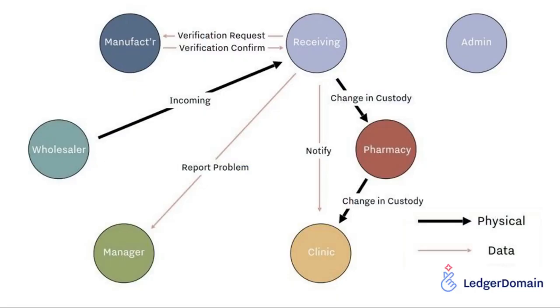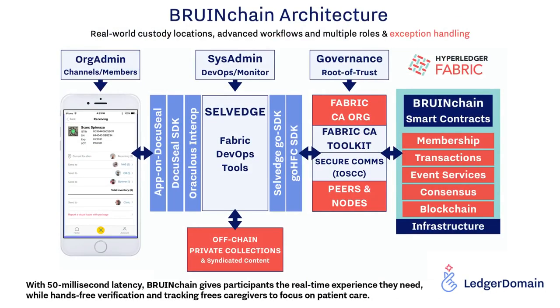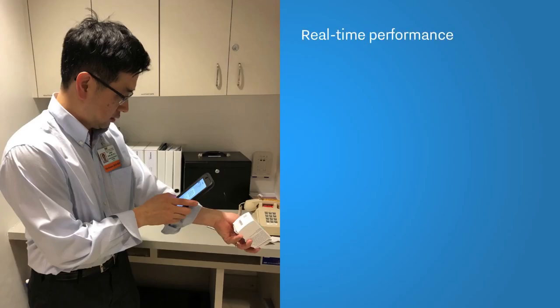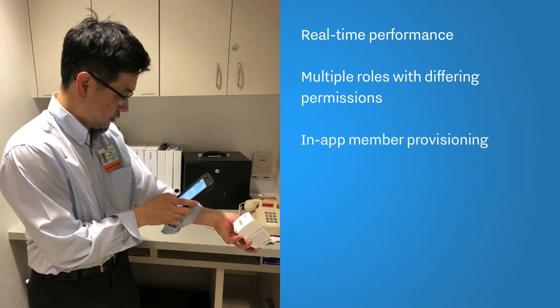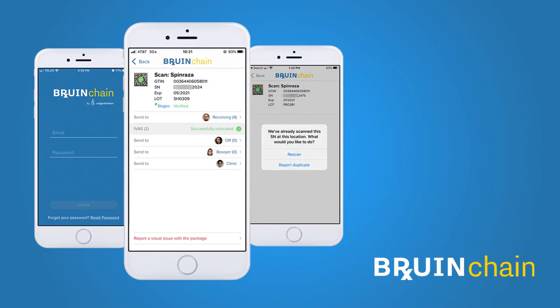Beneath the surface, BruinChain passes messages and tracks changes in custody between six different roles. Here's a quick look at the system architecture, including the DocuSeal framework and Oraculous notification service. By combining blockchain with commercial off-the-shelf technology, BruinChain makes it possible to track and verify drugs in a busy hospital or neighborhood pharmacy. With BruinChain, doctors and pharmacists have a powerful new tool helping them in their mission to get the right drugs to the people who need them.